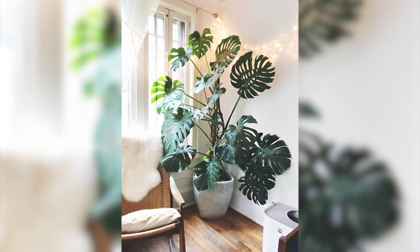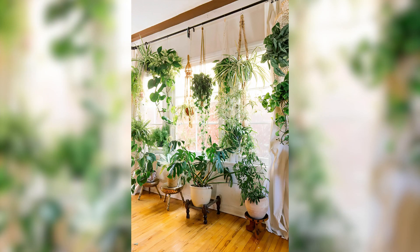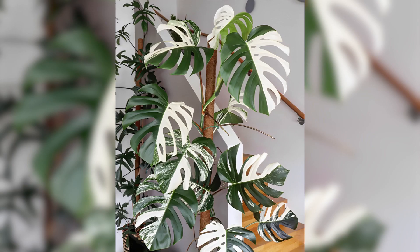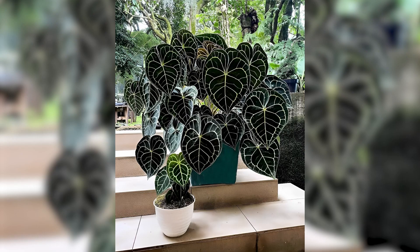Consider placing plants near windows or in areas with good airflow to help them thrive. Overall, indoor plant decoration is all about choosing plants that thrive in your space, selecting the right pots, and creating a display that complements the room's decor. With a little creativity and experimentation, you can create a beautiful indoor plant display that adds natural beauty and freshness to your space.